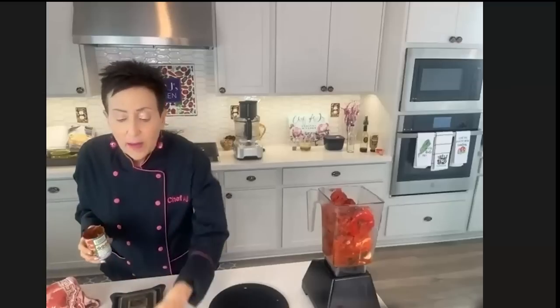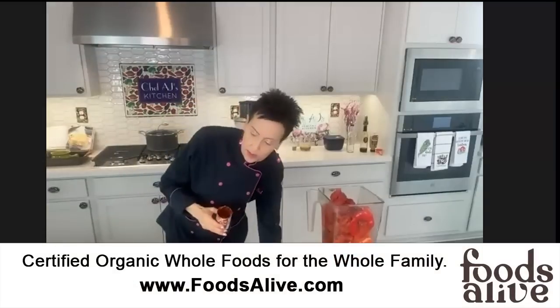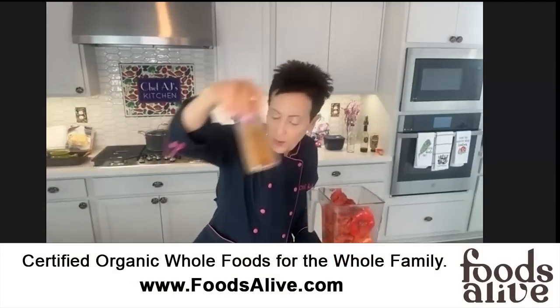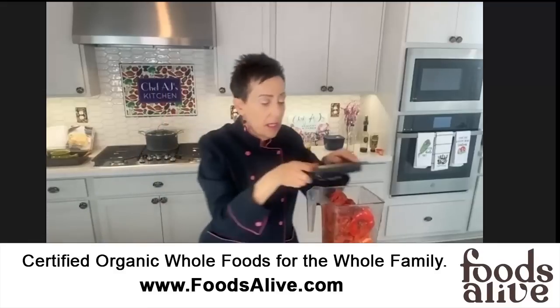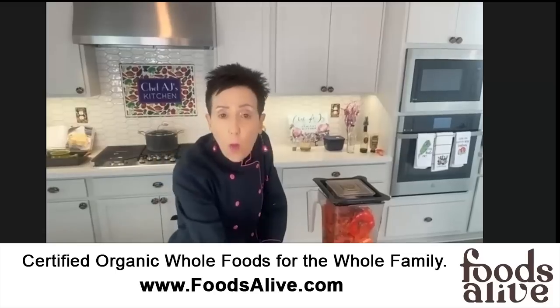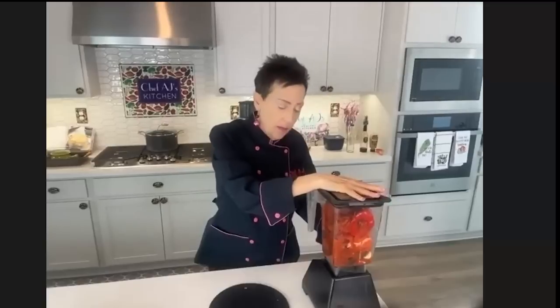Pretty much everything is the same for the lentil version and the no-lentil version, except for what I'm substituting for the lentils. I do the same thing — I pre-measure my spices. Sometimes I'll do 12 servings in a row on a Sunday for recipes I know I'll make over and over, like cauliflower bisque. I'm going to puree this now.